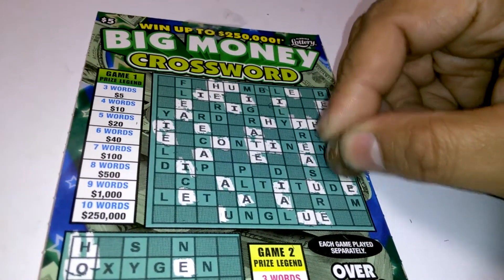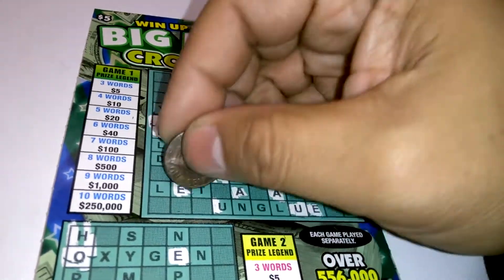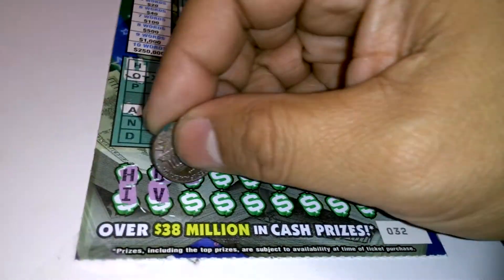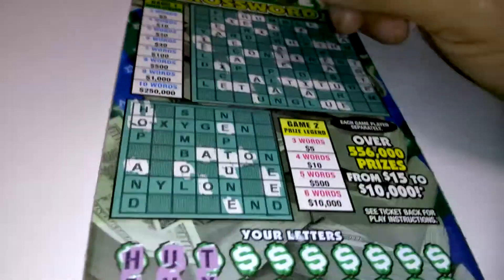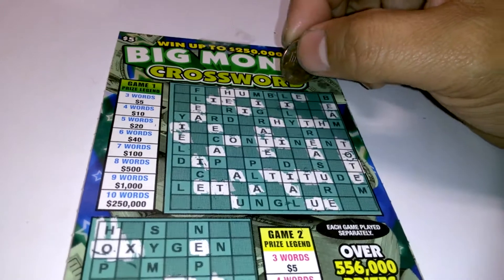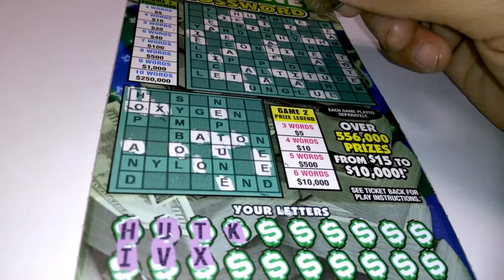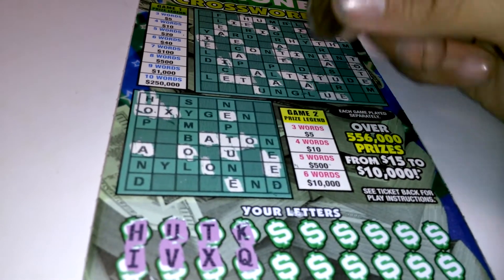3Ts, 4Ts, 5Ts, 6Ts, 7Ts, and down below we do have 1T. X — we have 1X. K — I don't see a K up above and I don't see a K down below. There's our favorite letter Q — we don't have any.